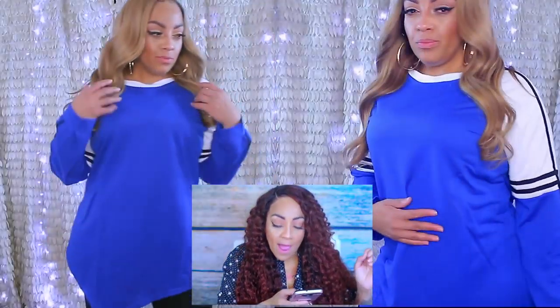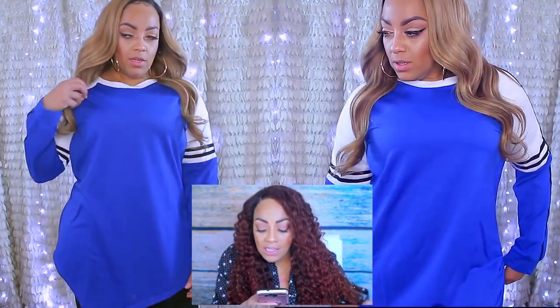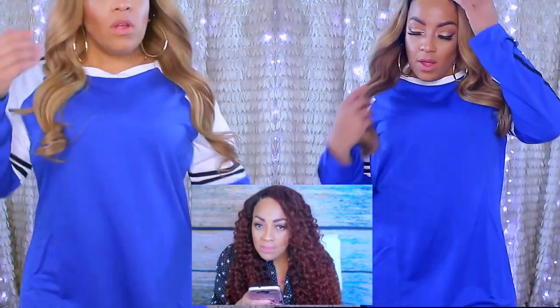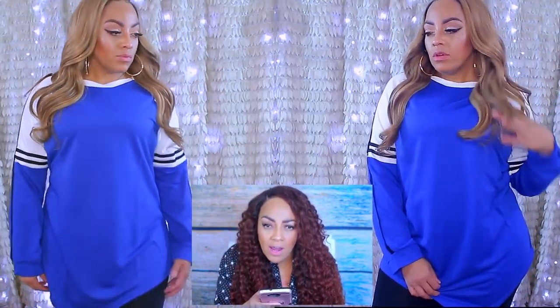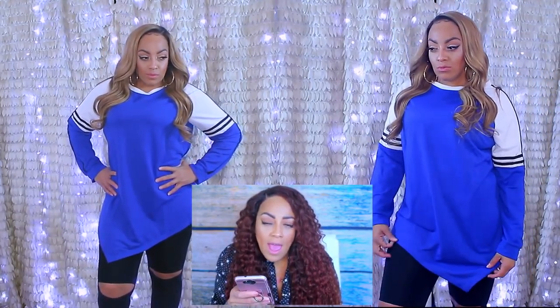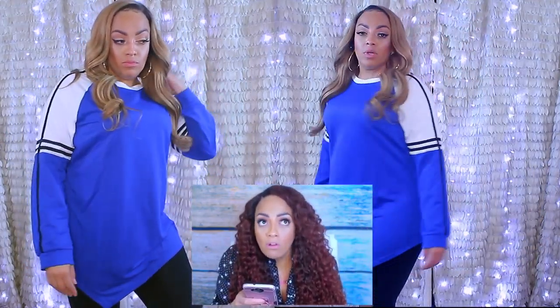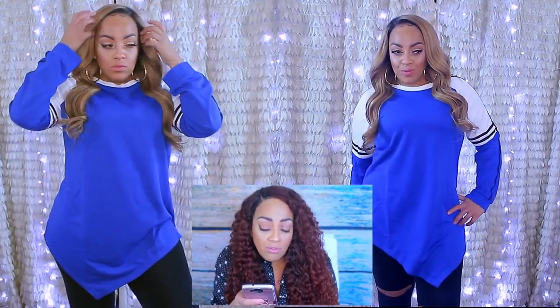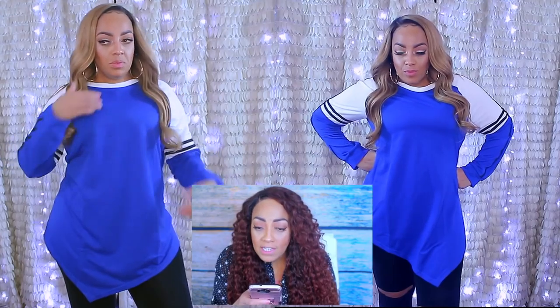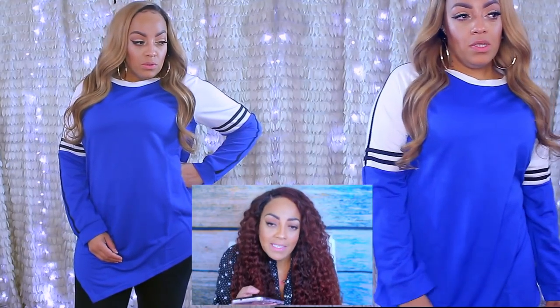The first thing I have on is this plus size stripe raglan sleeve asymmetrical shirt. I like it because it's a 2X, it's blue, and it was $18. I like to be comfortable when I'm running errands — I'll just throw on some jeans or leggings and be out the door. This is one of those shirts. I've worn this shirt multiple times, washed it, and it has yet to shrink, which is great. The sizes do vary, so keep that in mind.